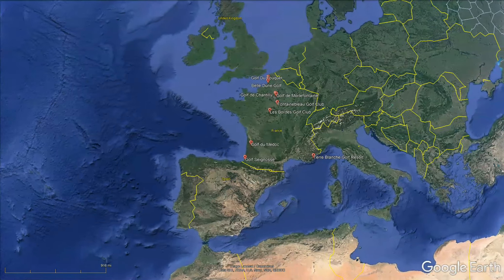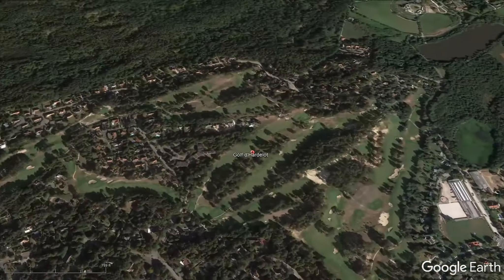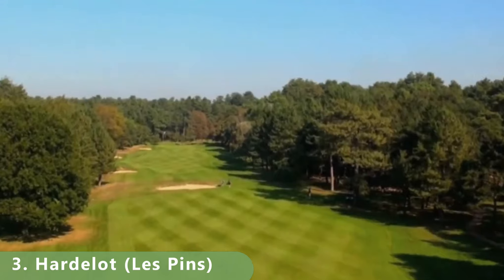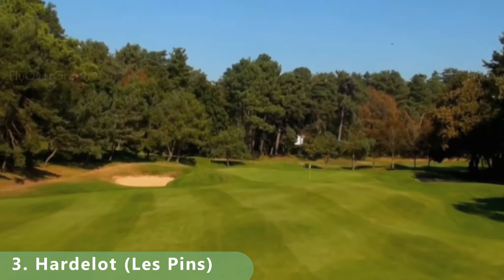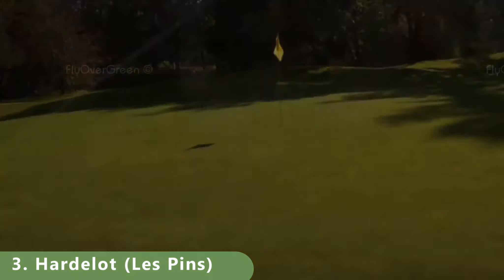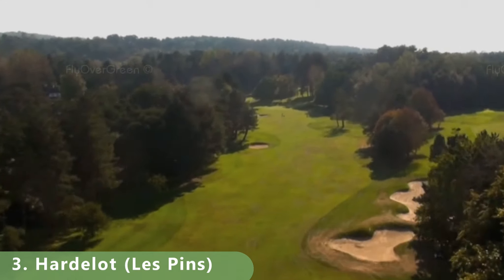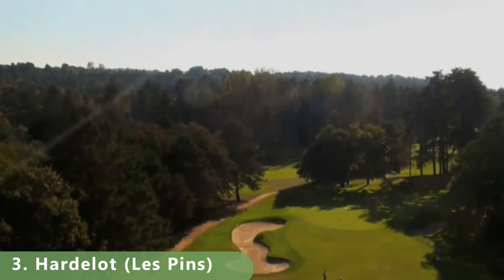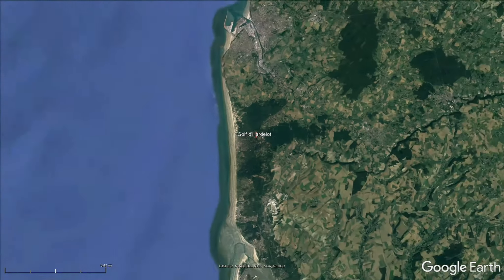Now we're into the top three. Let's zoom in to number three. This one is probably ranked a little higher by some, but the aerial views didn't quite push it to number two or one, so it falls into number three. It's a public course, par 71, stretching 5,919 meters with a slope of 129. The course was built in 1934, and between the history and its strong online rankings, we placed it at number three.